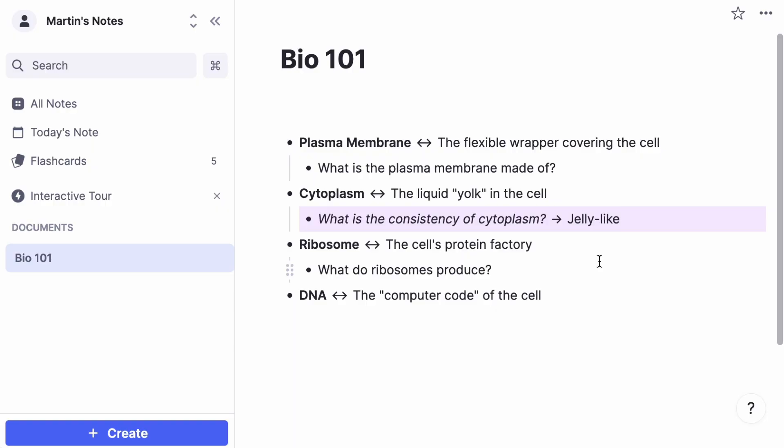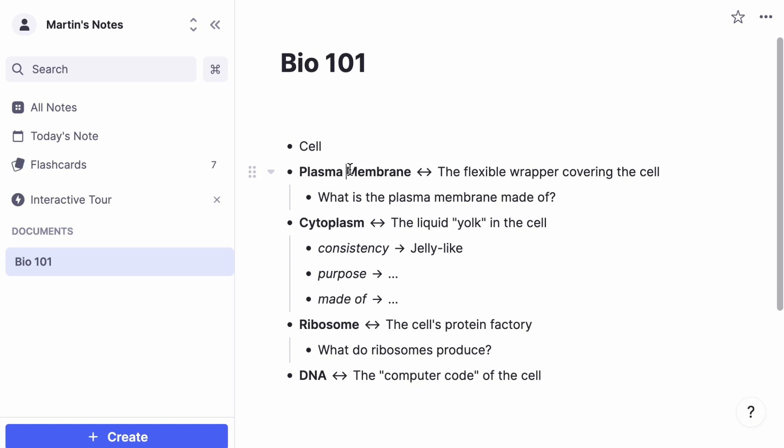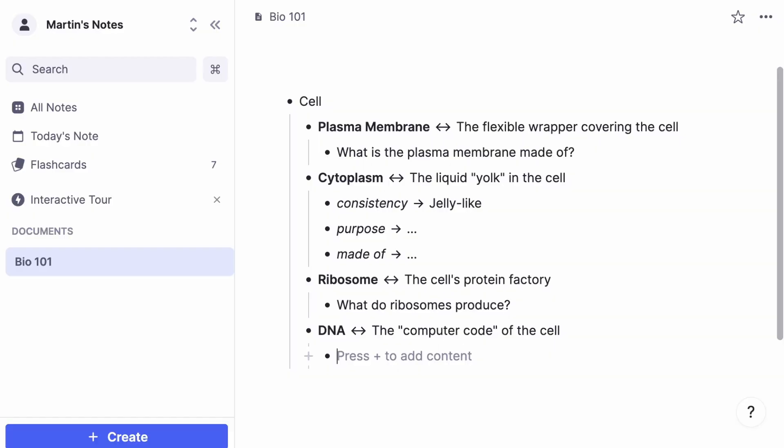We want our notes to be as short and snappy as possible so that we can refer to them and read them really quickly later. We can remove redundant words — for example, instead of 'what's the consistency,' we can just say 'consistency.' This is a really convenient shorthand for asking yourself to describe a concept in more detail: what is its purpose, what is it made of. This doesn't only work for questions about concepts, but also for breaking down concepts into smaller and smaller parts — we can group them underneath a bigger concept like the cell, and continue to break the idea down into more and more granular components.